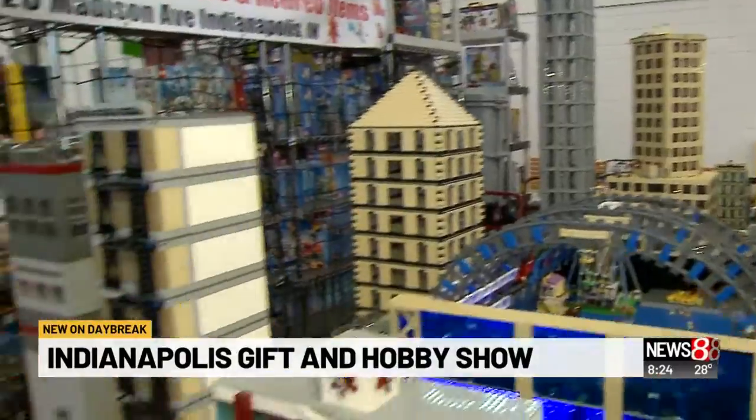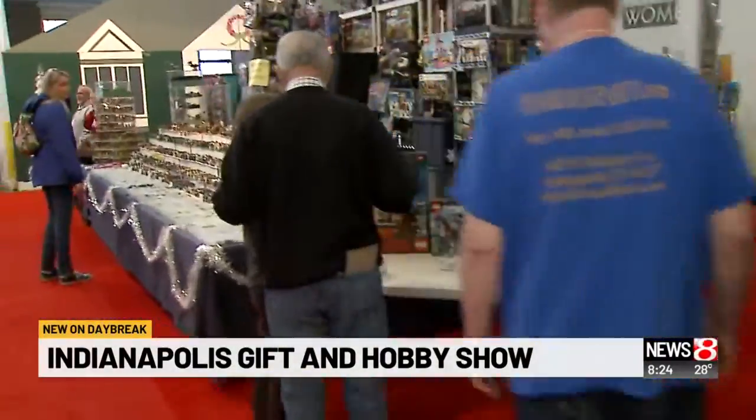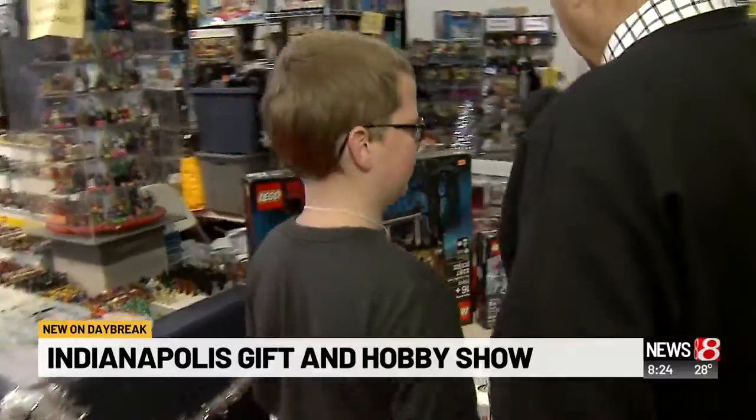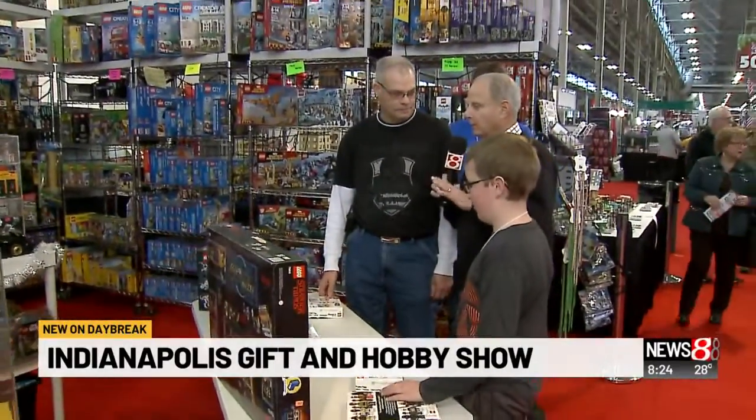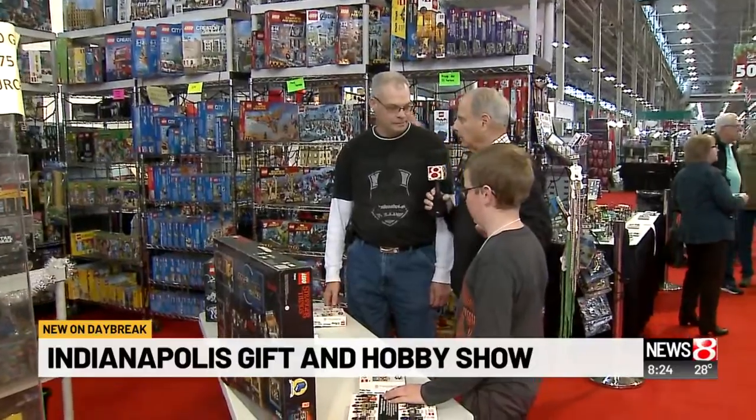Good morning, guys. Good morning. What's your name? Jacob. Lego fanatic, right? Yeah. And your name is? Keith. Lego fanatic. Yes. Forgive me for making this assumption, but you're a little older than him. Yes. Have you always loved Legos? Yes.